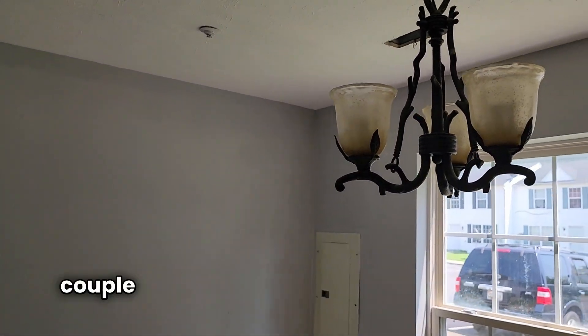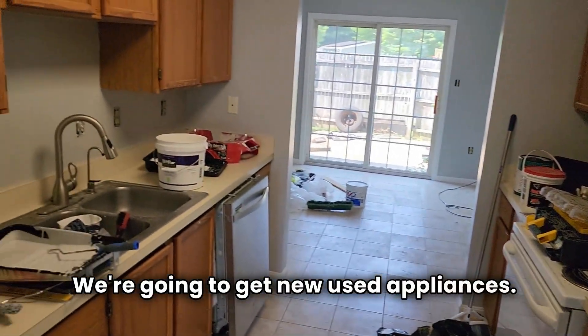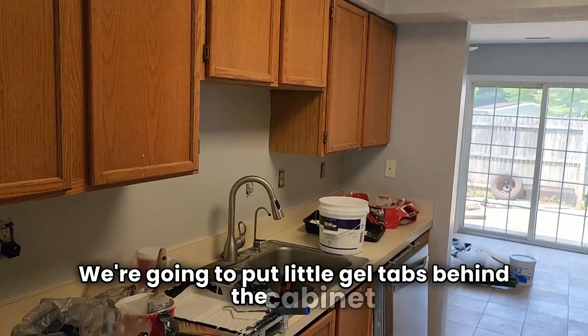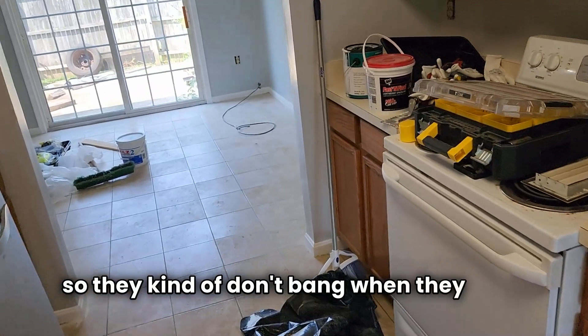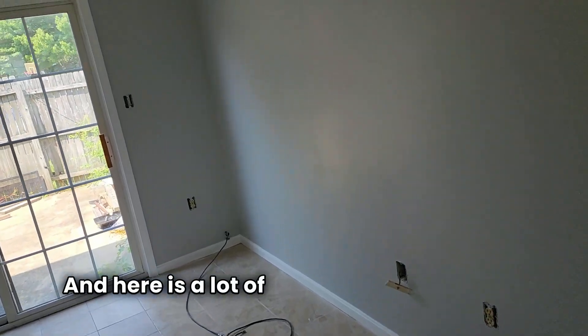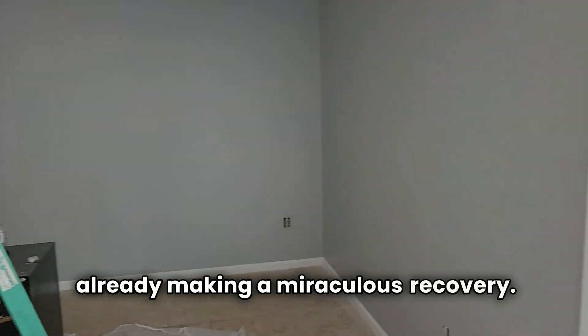I'm going to go over a couple of the things we're going to do. In the kitchen, we're going to probably keep it light. We're going to get new used appliances, put new cabinet pulls on, and put little gel tabs behind the cabinets so they don't bang when they shut. There's also a lot of drywall patching done — as you can see, it's already making a miraculous recovery.